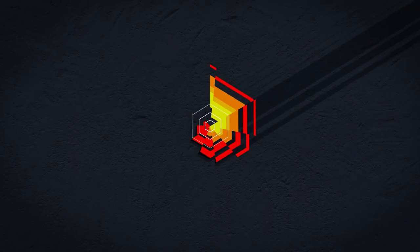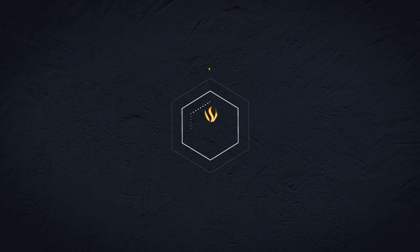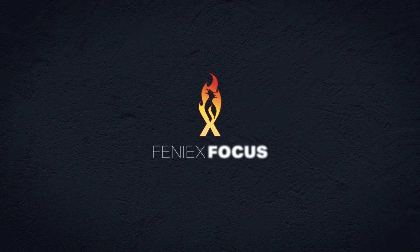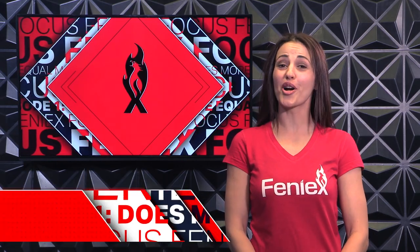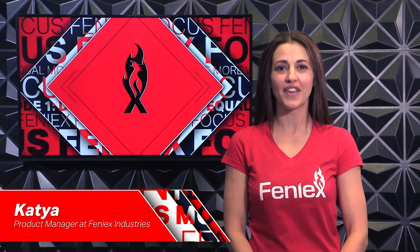A 200-watt siren is twice as loud as 100 watts, right? Well, the facts may surprise you. Welcome to Phoenix Focus. I'm your host Katia, product manager at Phoenix Industries.